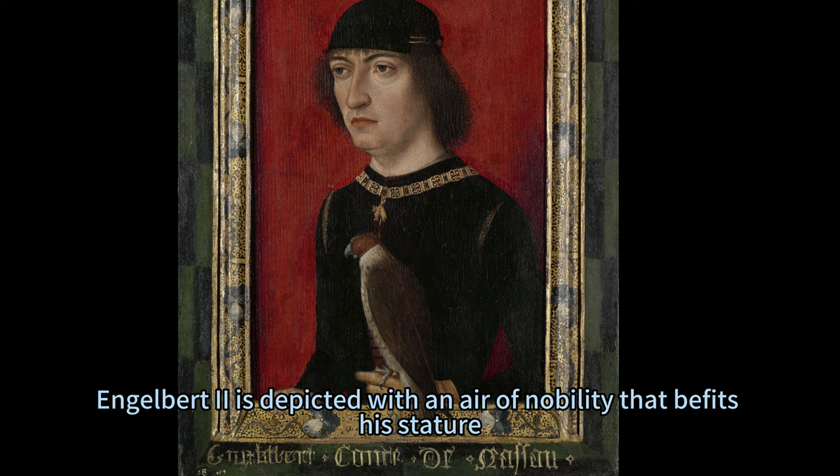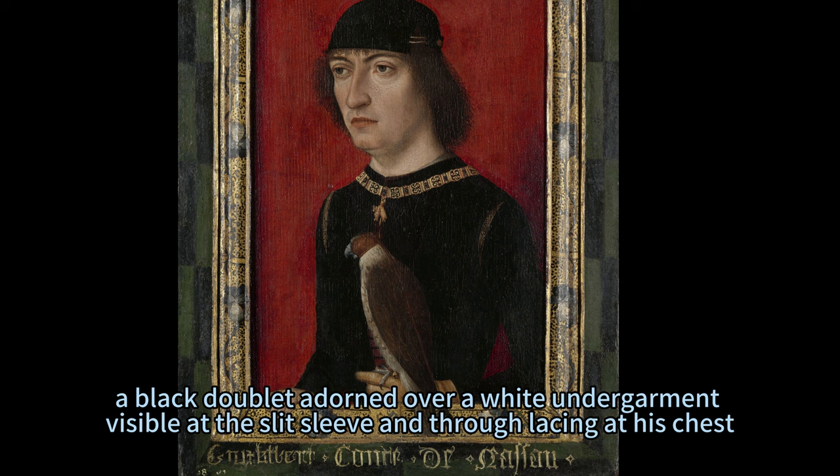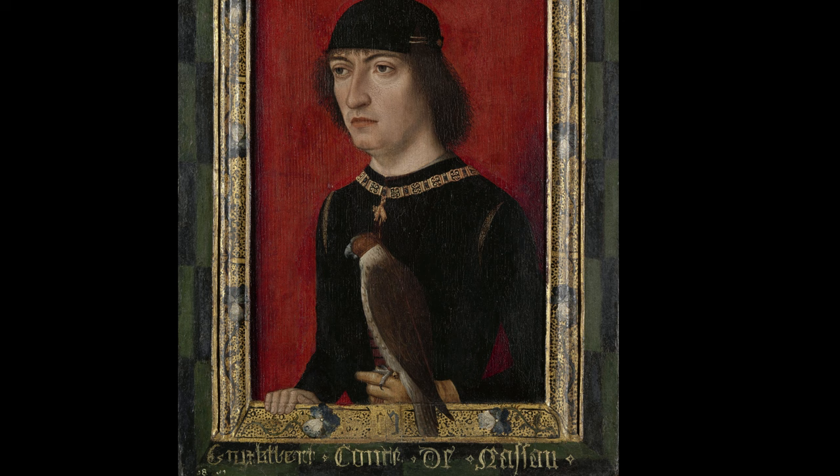Engelbert II is depicted with an air of nobility that befits his stature. The hunting falcon perched gracefully on his gloved hand serves as a symbol of his aristocratic lineage and prowess. His attire — a black doublet adorned over a white undergarment visible at the slit sleeve and through lacing at his chest — exudes elegance. The small black cap with a brim and collar adorned with the Order of the Golden Fleece signifies not just fashion but status.